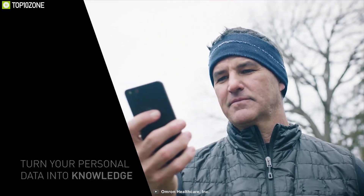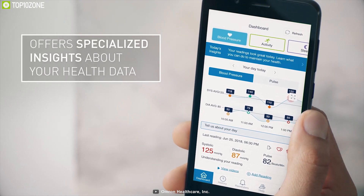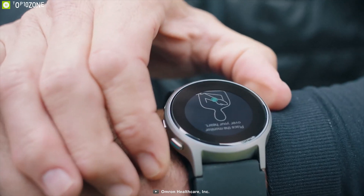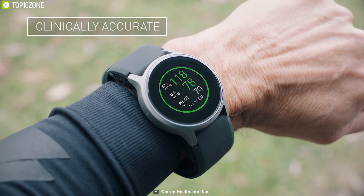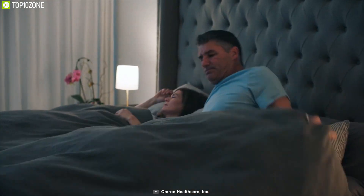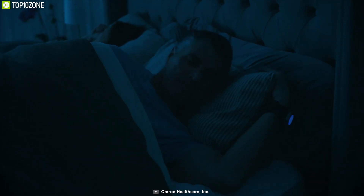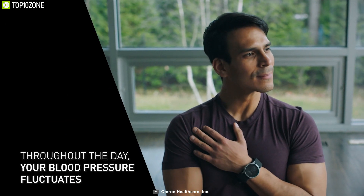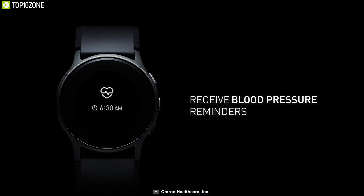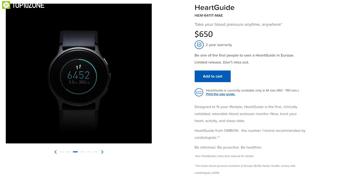Using the combination of Heart Guide and Heart Advisor, you can understand the connection between your habits and your heart data, track steps, distance, and calories burned. You can place the Heart Guide over your heart to record blood pressure and get results in as little as 30 seconds. Additionally, it lets you observe sleep patterns, quality of sleep, sleep period time, and target sleep period. Engineered to keep you informed, the Heart Guide is a wearable blood pressure monitor in the innovative form of a smartwatch. This product has received glowing reviews and will cost you around $650.